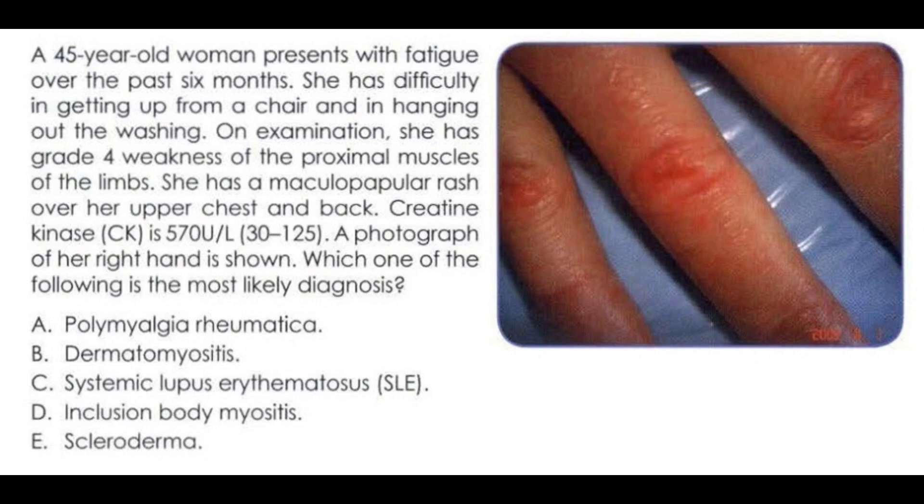Polymyalgia rheumatica is a disease of older persons. It presents with proximal muscle weakness, muscle tenderness, and often a raised ESR.